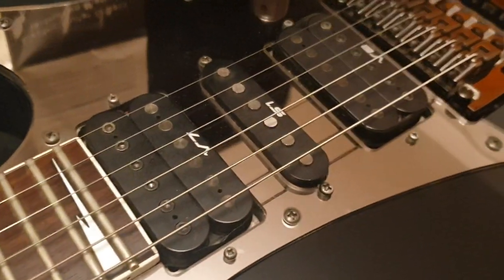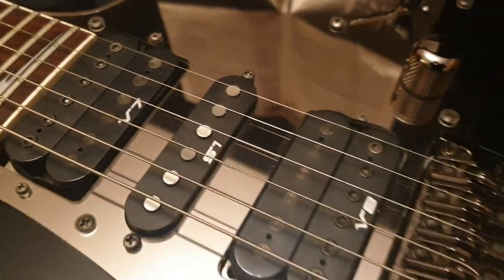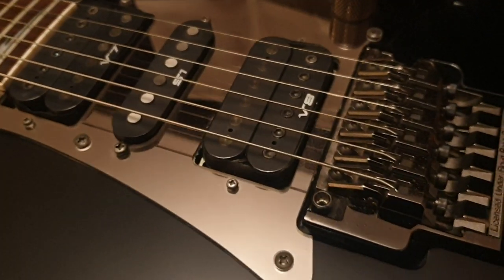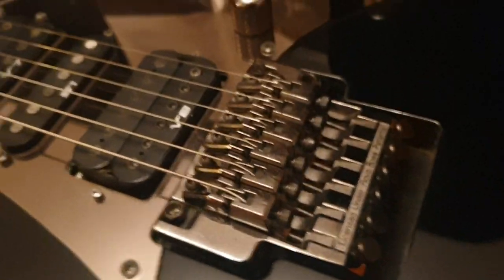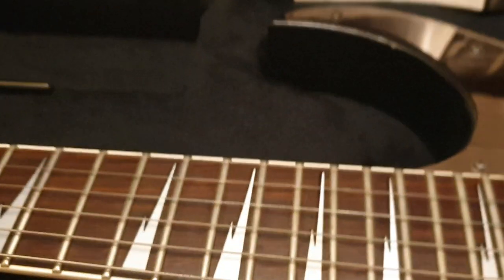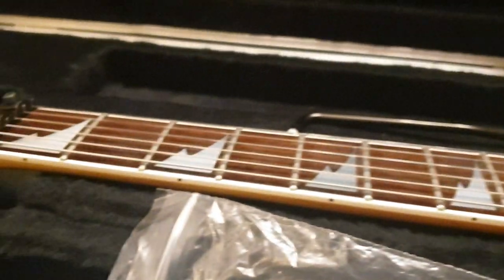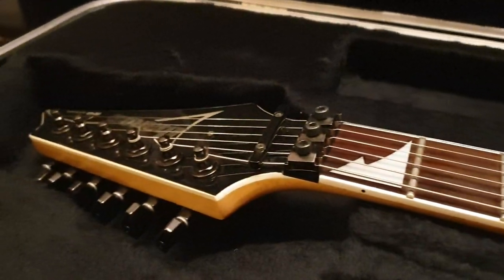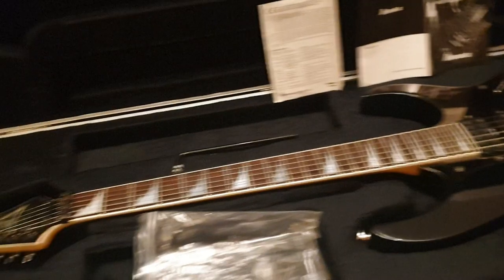These really nice V7, V8, and S1 pickups — I think they were made by DiMarzio, correct me if I'm wrong. Beautiful rosewood fretboard with nice thick white binding around the whole neck and headstock. It looks great — it's a really sharp, good-looking guitar.